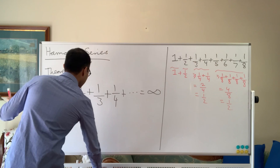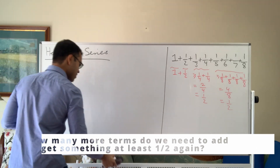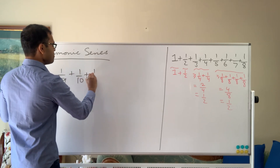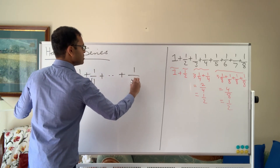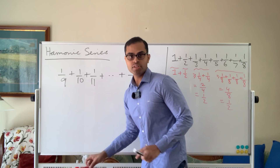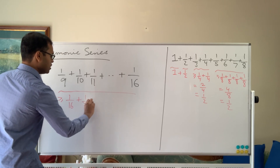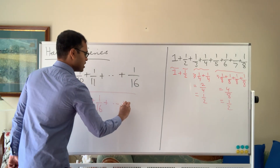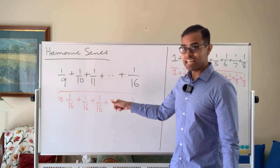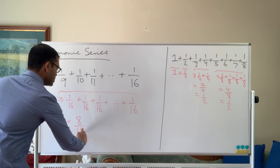Now let's go to the next pattern — I hope you've already seen it. What happens if we add up one-ninth plus one-tenth plus one-eleventh, all the way up to one-sixteenth? Same trick: each number in this sequence is at least one-sixteenth. So the sum is at least one-sixteenth added eight times. Eight times one-sixteenth is eight over sixteen, which equals a half. So this group is also at least a half.